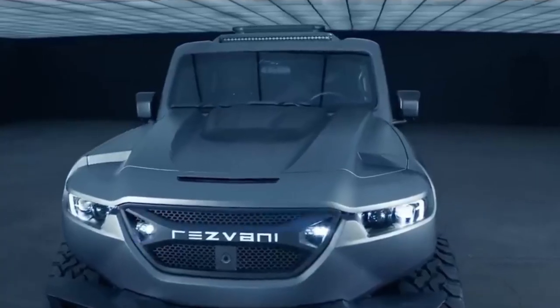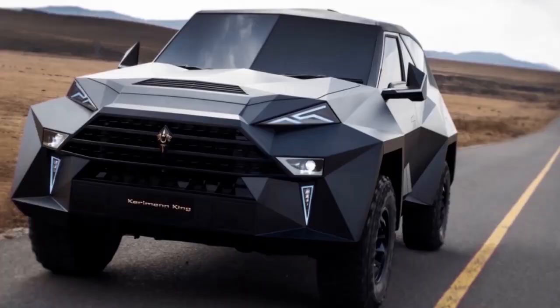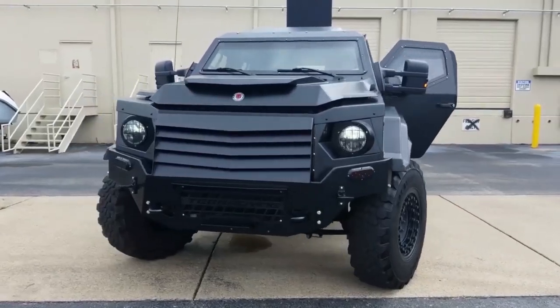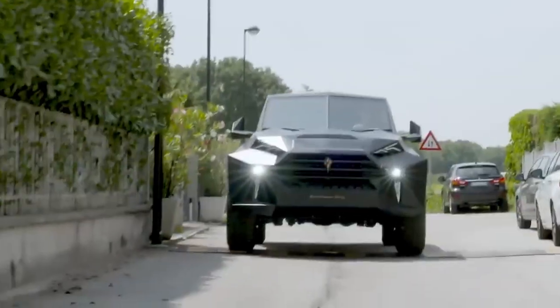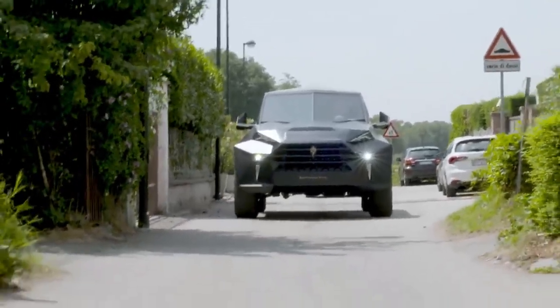Many people may consider getting a high-quality armored vehicle to be a luxury, but this is not always the case. Today, we will be looking at a wide range of high-performance, bulletproof cars that you can afford. I think you should go get one today because of their prices and unique features. Without further delay, let's get into it.